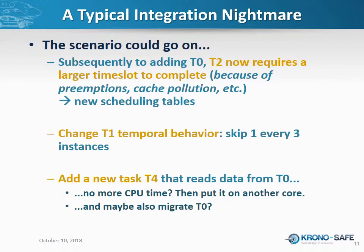The nightmare becomes darker as you add layers of specification. Adding task zero has consequences on the execution time of task two — now preempted twice per instance instead of once, it may require more CPU time. You need to reshuffle the scheduling tables. If you change even slightly the temporal behavior of task one, you need to reshuffle again. And if you add yet another task, your system integrator will probably resign the day you ask to go multi-core for more computing power.